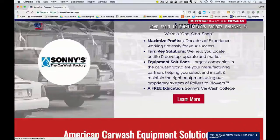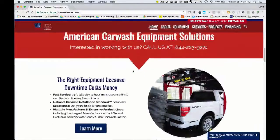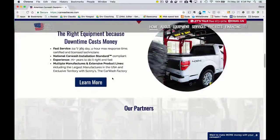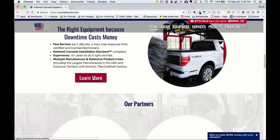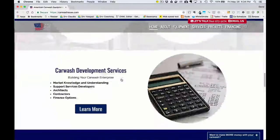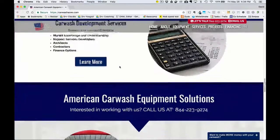You can learn more by clicking the button to go to the About page. Then here's the opportunity to call them — a nice call to action. Here's the equipment section with a hover effect over the button. There are a couple of partners listed, and then the development services, so you can see how the menu items are walked through on the homepage.